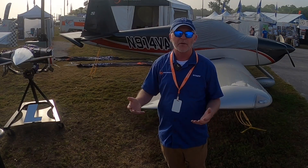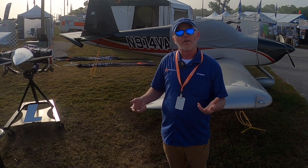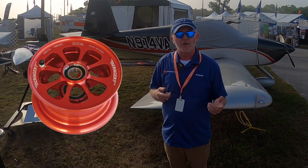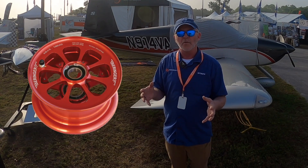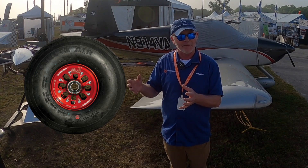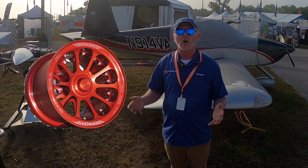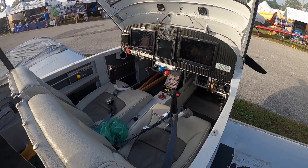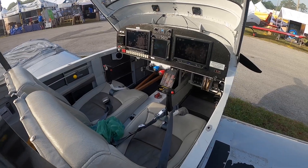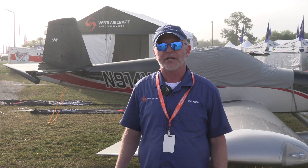Of course we're here all week and we really want you to come and see us. We'll be posting a video sometime this week about Beringer — we're going to begin offering Beringer wheels and brakes, along with TS Flightlines hoses and everything that connects the brake system, for the RV-14, RV-14A, and the RV-10. That'll be offered as an option for those aircraft models, and we'll be announcing more information about that later in the week.